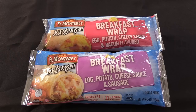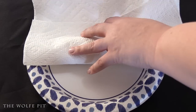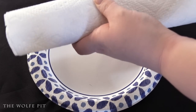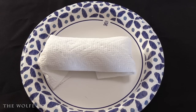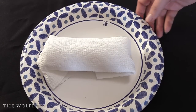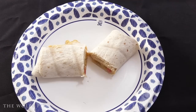The instructions say to wrap in a paper towel and microwave for one minute, then turn the breakfast wrap and heat for another 45 seconds. After heating for a total of one minute and 45 seconds, our egg, potato, cheese sauce, and bacon flavor breakfast wrap is ready. We cut it in half to see what's inside.